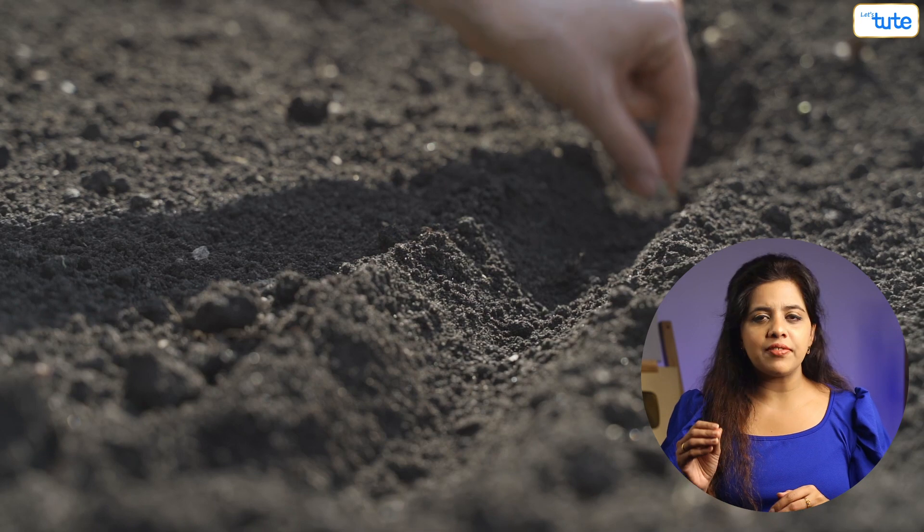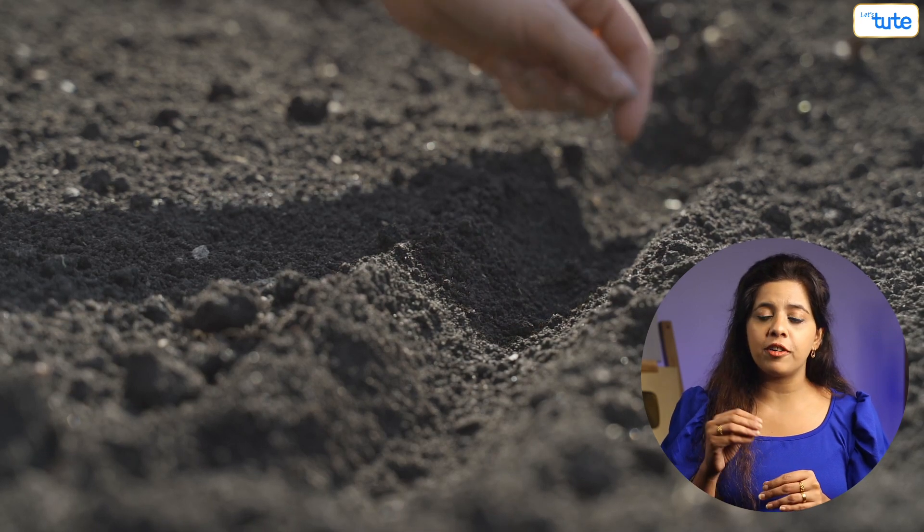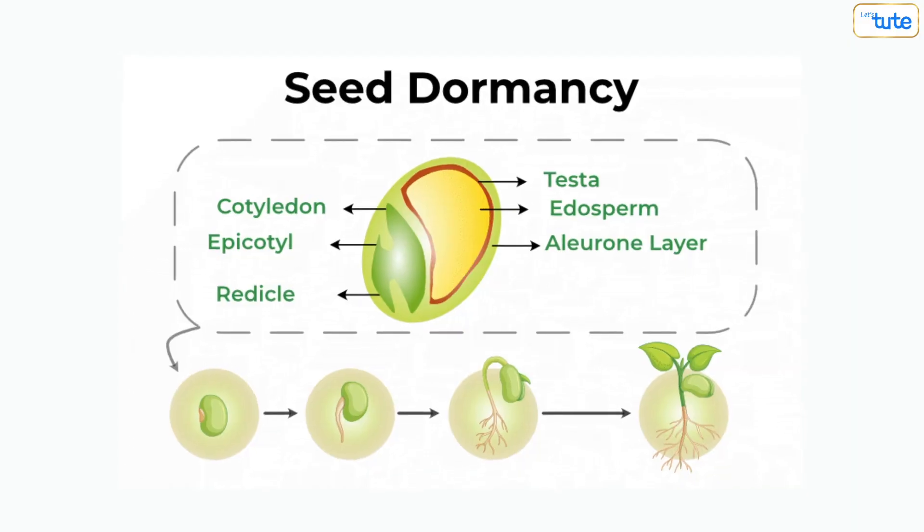So let's say this fully developed seed has been placed on fertile soil — is it done? Will it soon become a tree? No. Apart from the soil, it needs many other favorable conditions to grow. It needs the right temperature. Too hot or too cold can cause the seed to enter dormancy, meaning the seed will just go to sleep and not sprout even if other conditions are right.